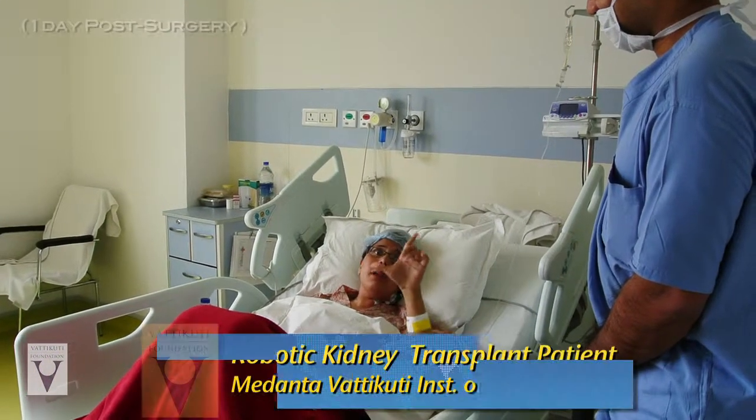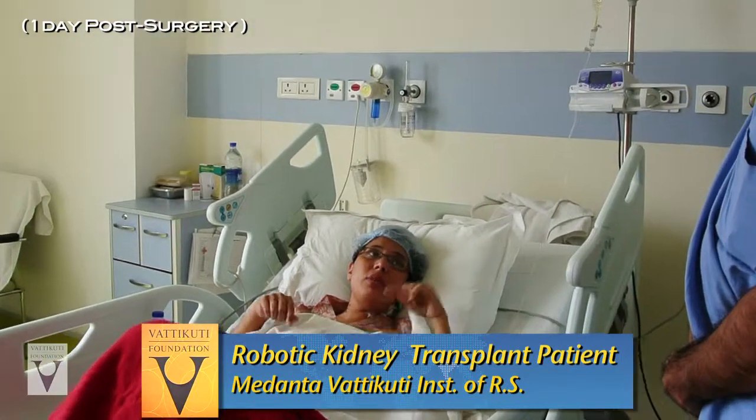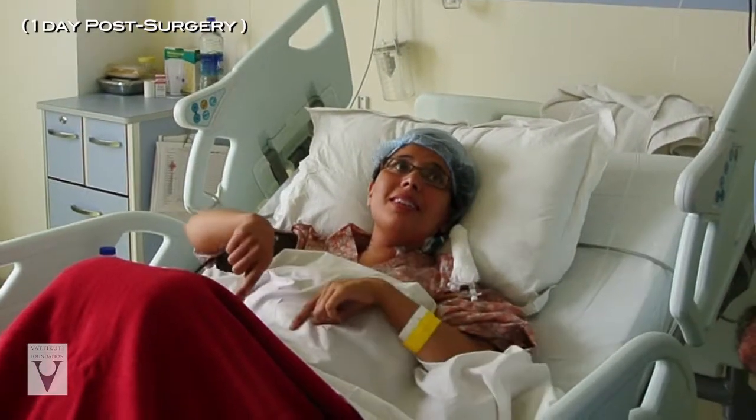I was expecting a big, big cut, but it's just 4.7 centimeters of cut. Small. I was wondering how my kidney went inside.